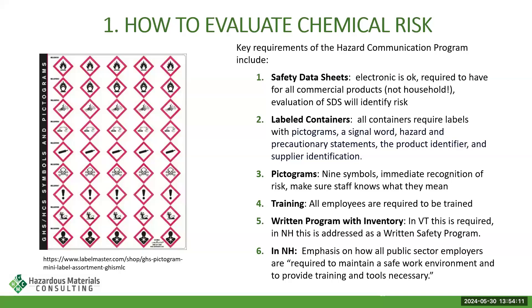The second HazCom requirement is labeled containers. There are specific requirements: labels must include pictograms, signal words, hazard and precautionary statements, the product identifier, and supplier/manufacturer information. This is a really good reason to leave chemicals in their original containers when you receive them, because manufacturers ship them with all of this information required. In a school, because you are under the OSHA umbrella, you need to make sure all your containers are labeled.